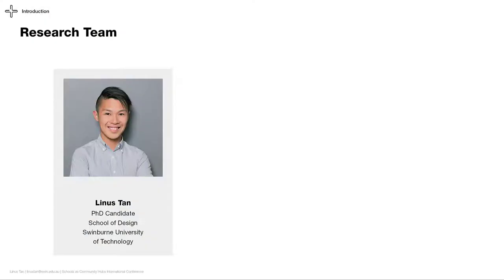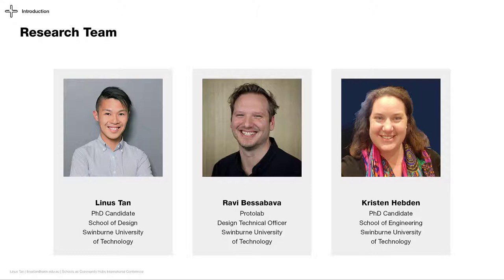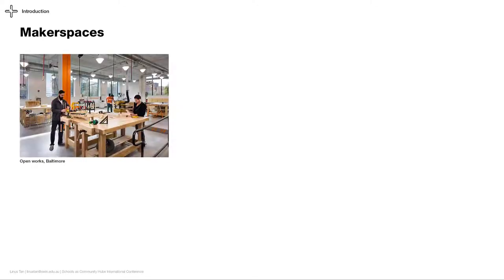My name is Linus, and I'm a PhD candidate in the School of Design at Sunburn University. Ravi, our design technical officer at our proto lab, and Kristen, another PhD candidate at the School of Engineering, also took part in this research. In this project, we focus on the makerspace facility.